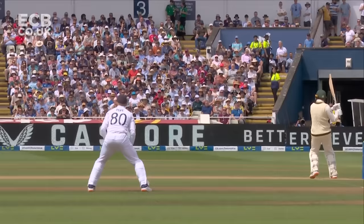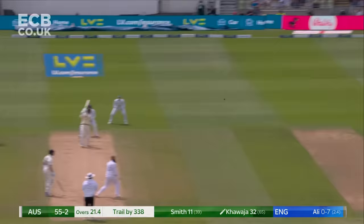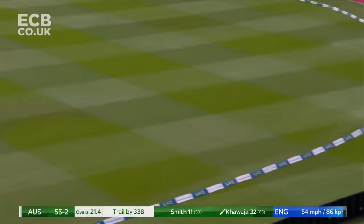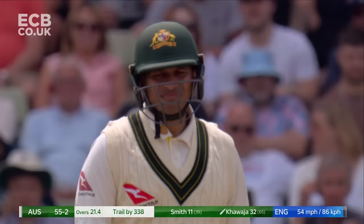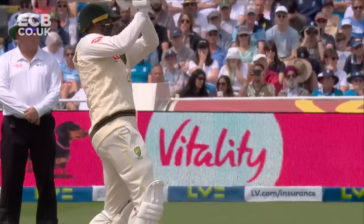Ricky Ponting used to do it on the front foot. Khawaja up and over — nicely struck. Ben Stokes just for a moment thought he was in the game, but it was nicely hit. Just brilliant again — nice long first step and a longer second step just to give himself the base.